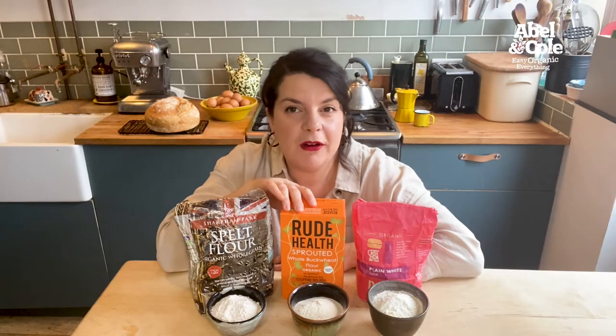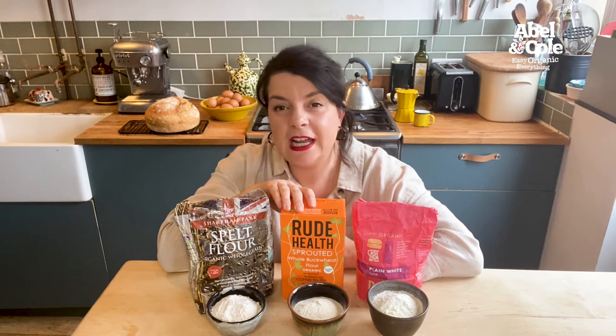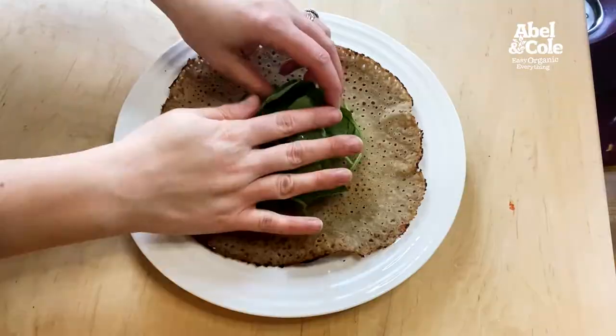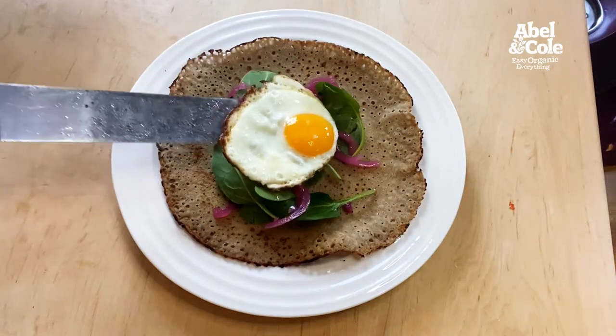Buckwheat is a gluten-free grain with a nutty tang that is more closely related to rhubarb than wheat. My favourite way to use it is to flip a few French galettes filled with some spinach, cheese, ham and a fried egg.